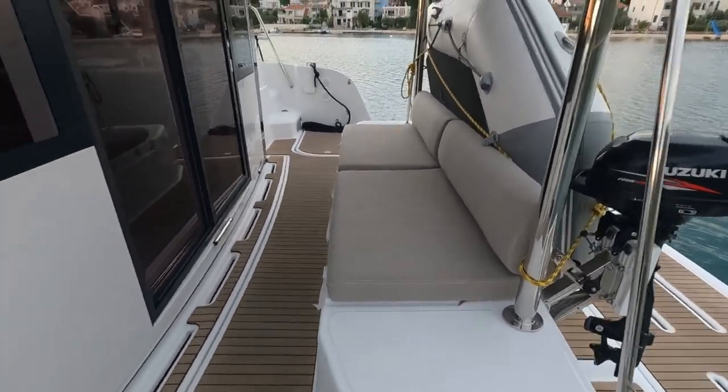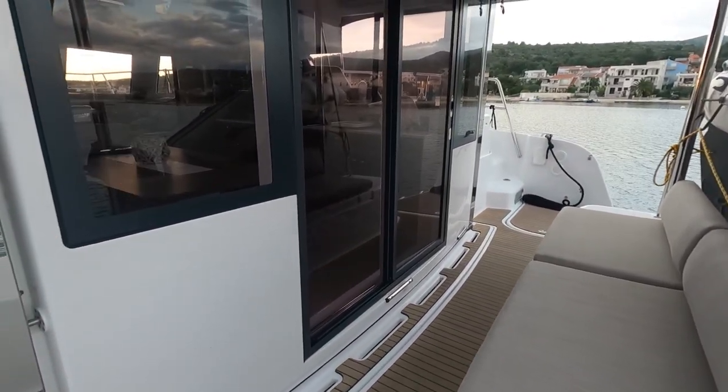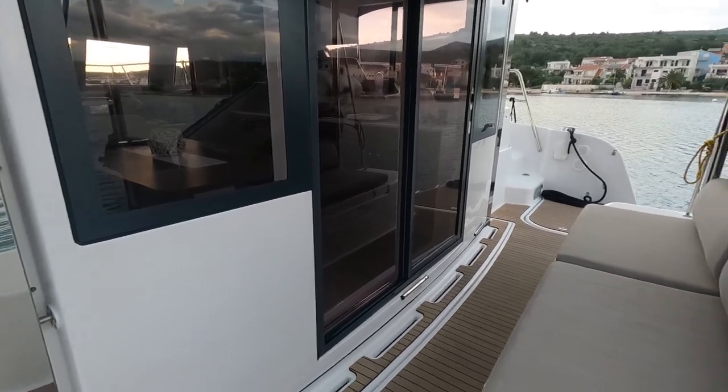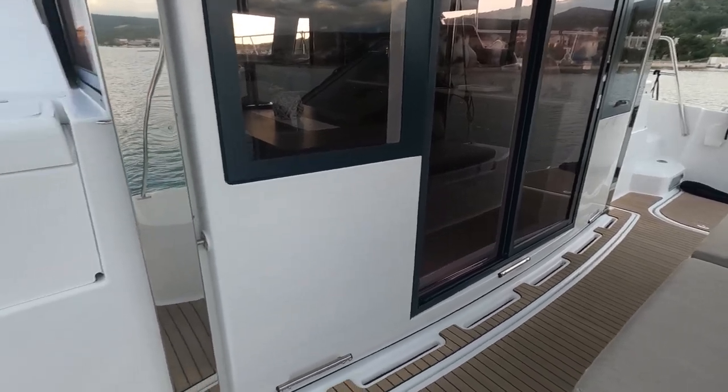For the moment this looks like the outside of the boat, but as you see on the Bali, this whole area completely opens up. And then you have seating inside and outside — it's just great.